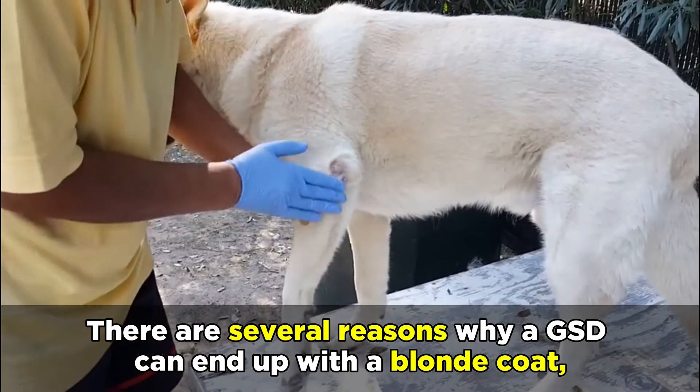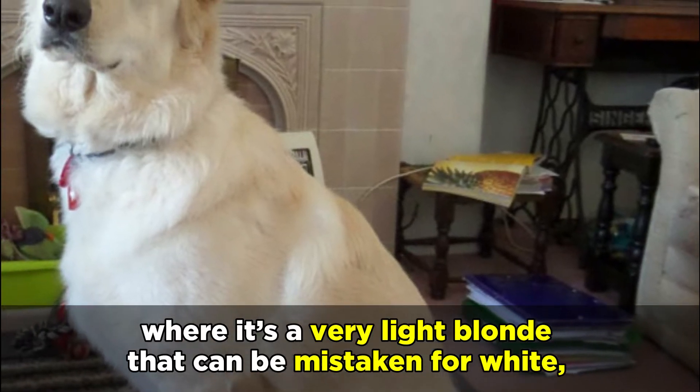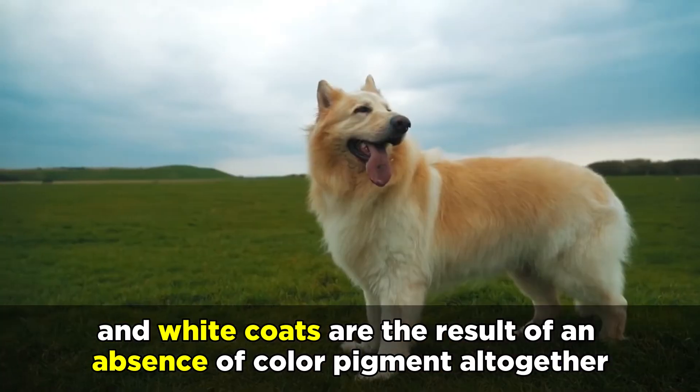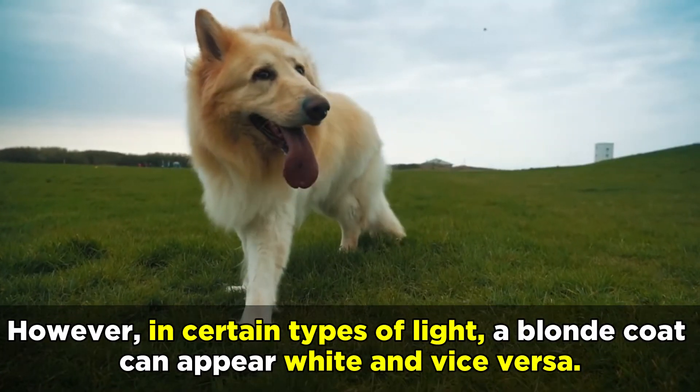There are several reasons why a GSD can end up with a blonde coat, as the phaeomelanin pigment can lighten to the point where it's a very light blonde that can be mistaken for white. White coats are the result of an absence of color pigment altogether. However, in certain types of light, a blonde coat can appear white and vice versa.